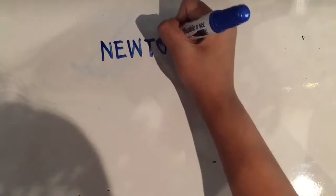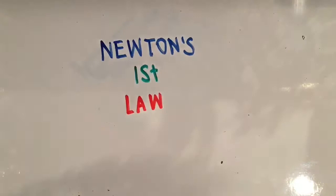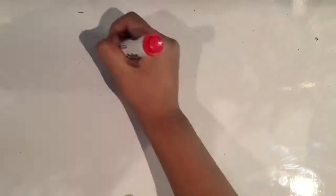Newton's First Law — Law of Inertia. Newton's Law of Inertia states that an object at rest will remain at rest, and an object in motion will remain in motion unless acted upon by an imbalanced force. This law is demonstrated in rugby when the ball is kicked or thrown. The still ball will accelerate in the direction it is kicked or thrown because of the imbalanced force that caused it to move.